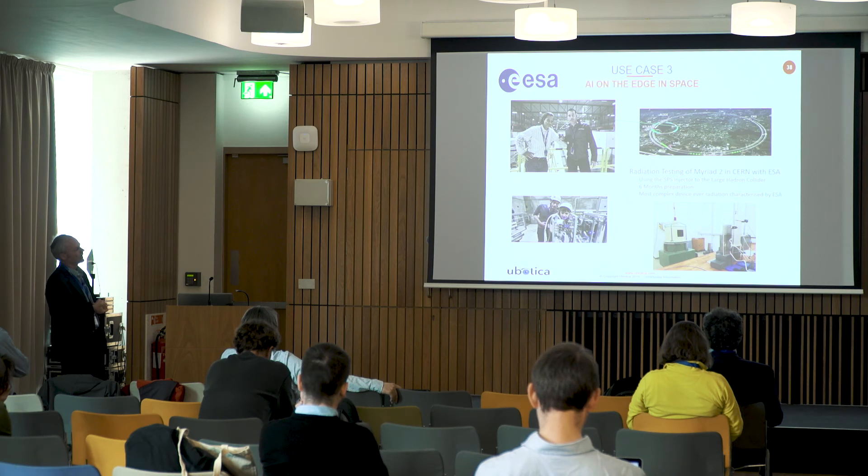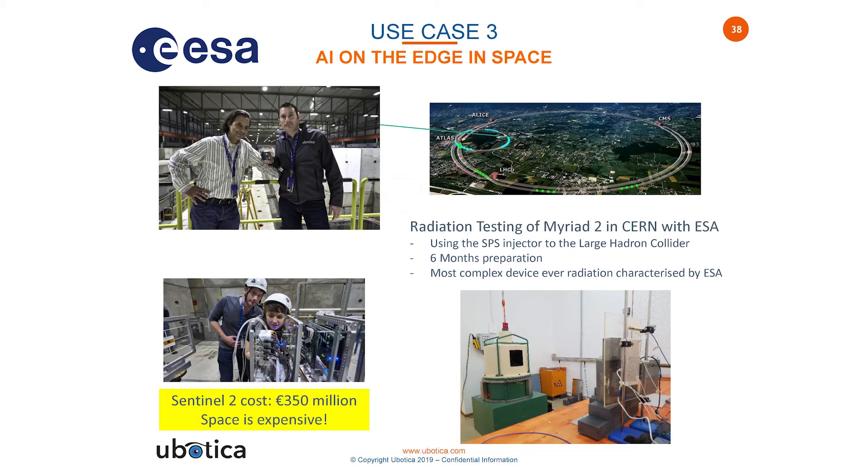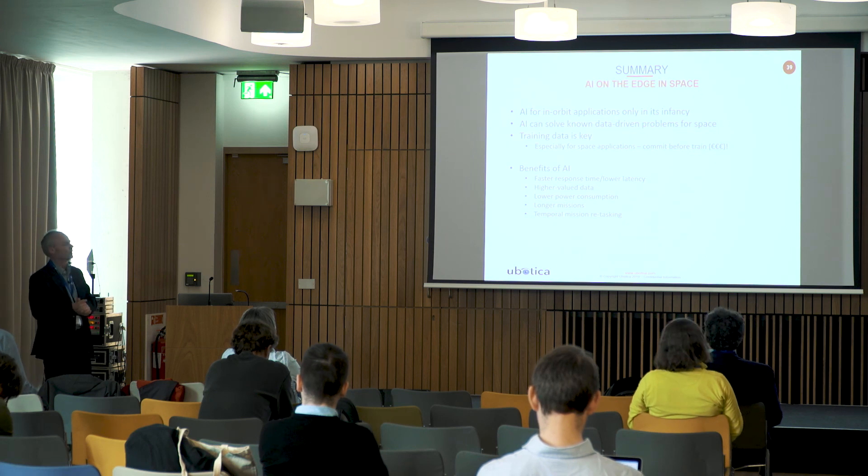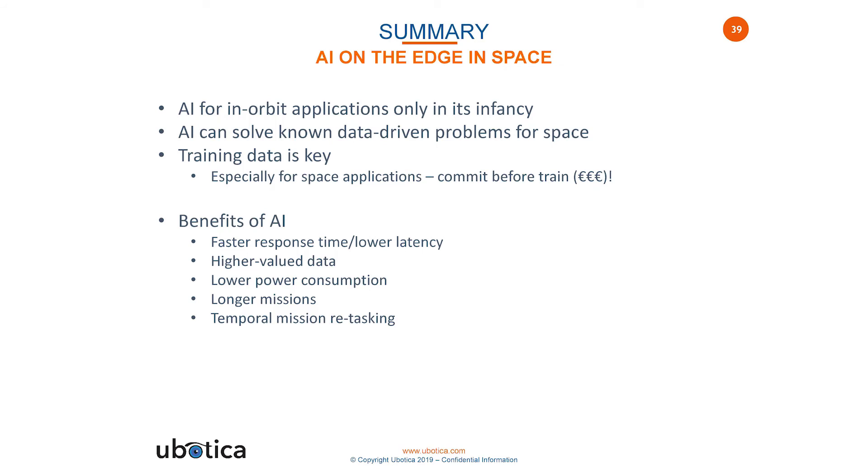Part of this activity involved radiation testing on the Myriad device at CERN in November of last year, with a second session completed in Germany last Monday, making assessments on how we expect the device to perform in space. There are some interesting results, particularly around the performance of the onboard DRAM. In terms of cost: the CubeSat mission costs about €60,000, versus Sentinel-2 at about €35 million. In summary, this is a new area in applying AI in orbit applications — the Myriad is going to be the first AI accelerator used in any space application, and it's happening this year.